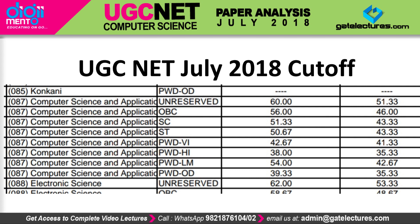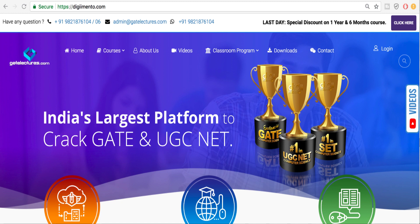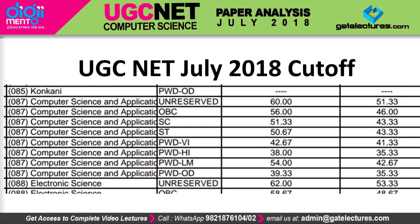If you want to prepare for the next December UGC NET examination, you can buy courses from us. Our courses are trusted by thousands of students, and we have more than 1 lakh students following us on social media. If you want to take our courses, you can call us on the contact numbers given below. You can also check out the demo videos on our YouTube channel. Thank you so much for watching.